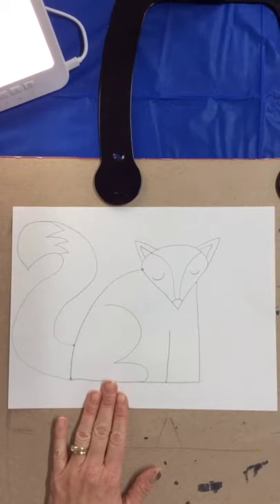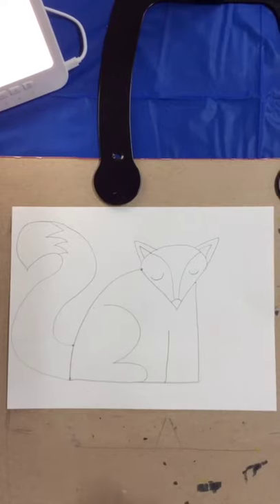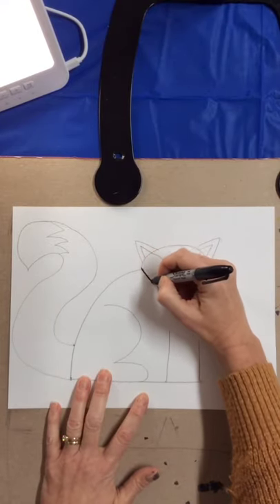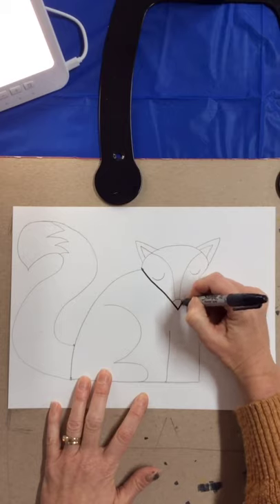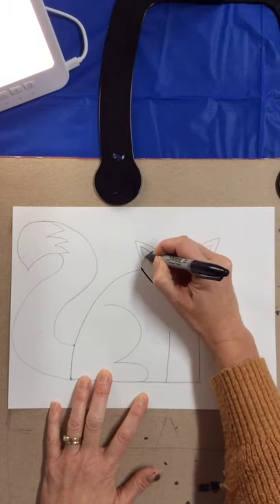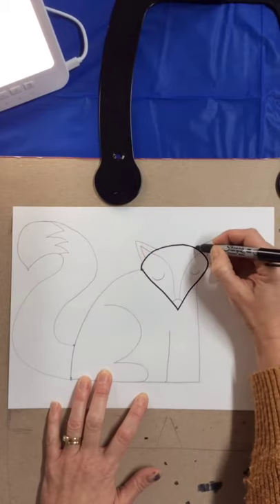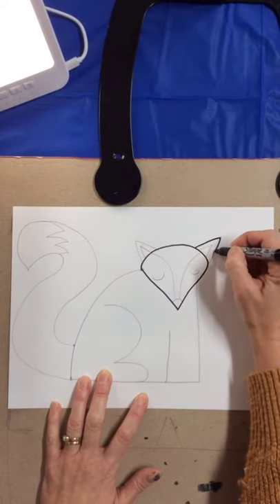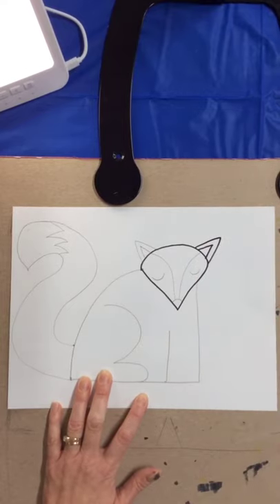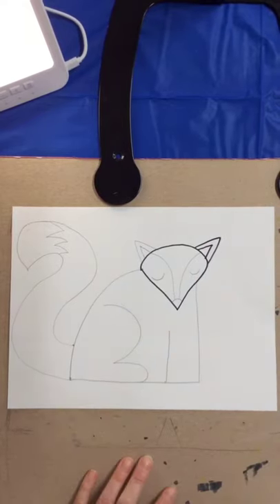Now boys and girls, we're going to stop, take our marker, and trace all of your pencil lines. Trace over every pencil line you just made, and I'll be back in a minute.